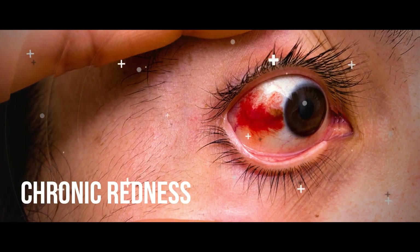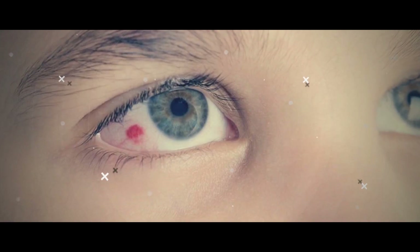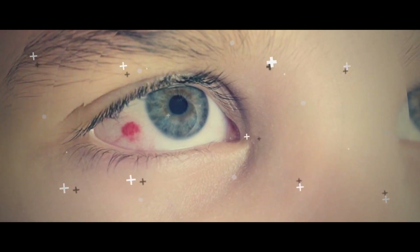Chronic Redness. Are your eyes red and tired looking for many days in a row? This is one of the early warning signs of glaucoma and should be looked into by your eye doctor.